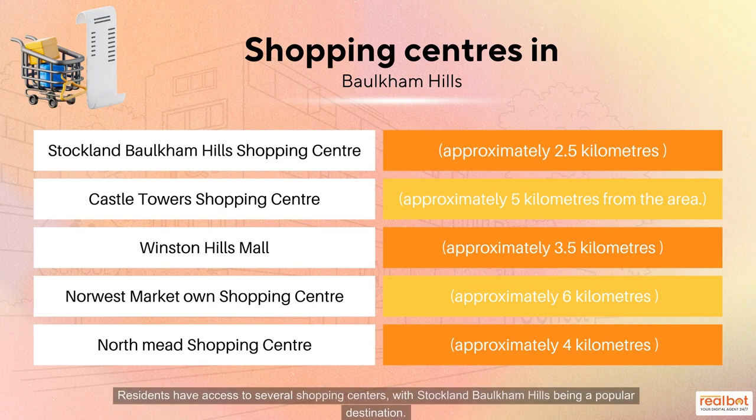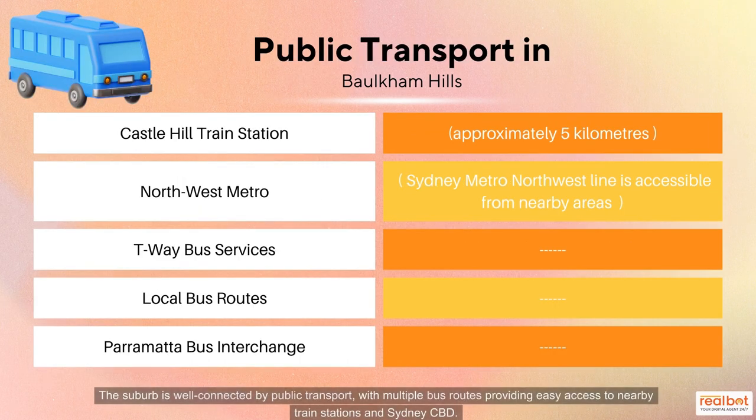Residents have access to several shopping centres, with Stockland Balcombe Hills being a popular destination. The suburb is well-connected by public transport, with multiple bus routes providing easy access to nearby train stations and Sydney CBD.